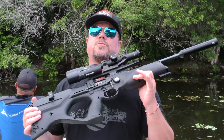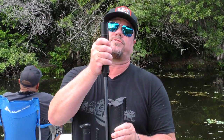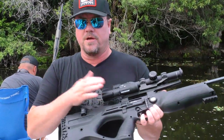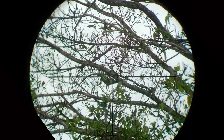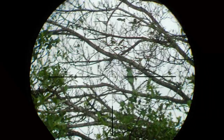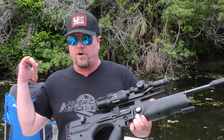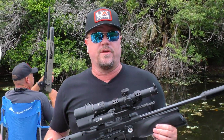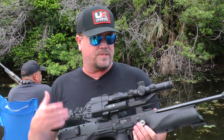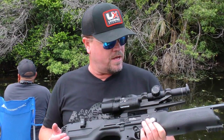Today I brought out the Walther Reign — I've got the Walther Reign in .25 cal with a Donnie FL suppressor on the front of it. I've got it topped up top here with a camera so you guys can see what's going on. With me I've got Bubba, and he's shooting the Gauntlet 2 in .25. We're shooting them up close with red dots, and I'm using a 1x6 today running it down and it works great.